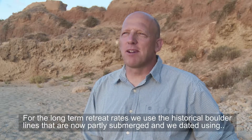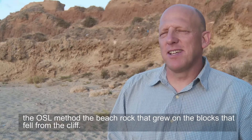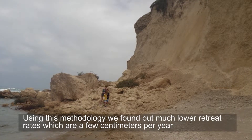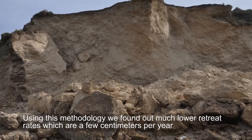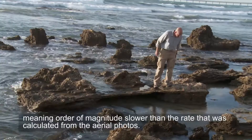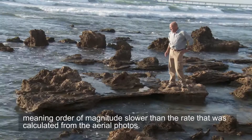For the long-term retreat rates, we used the historical border lines that are now partly submerged, and we dated using the OSL method the beach rock that grew on the blocks that fell from the cliff. Using this methodology, we found much lower retreat rates of a few centimeters per year, meaning an order of magnitude slower than the rate that was calculated from the aerial photos.